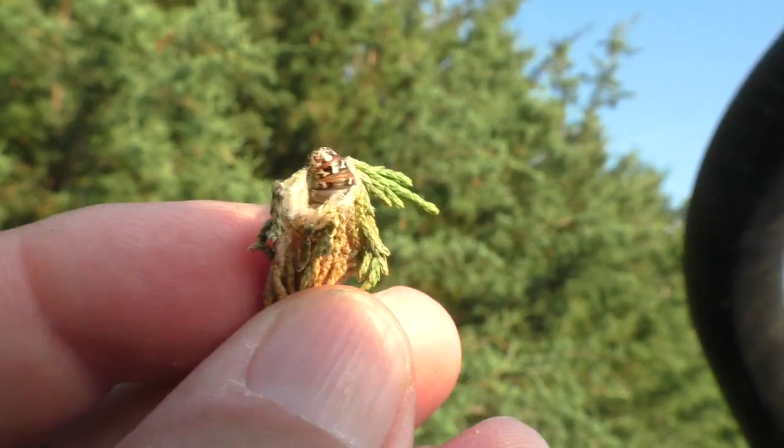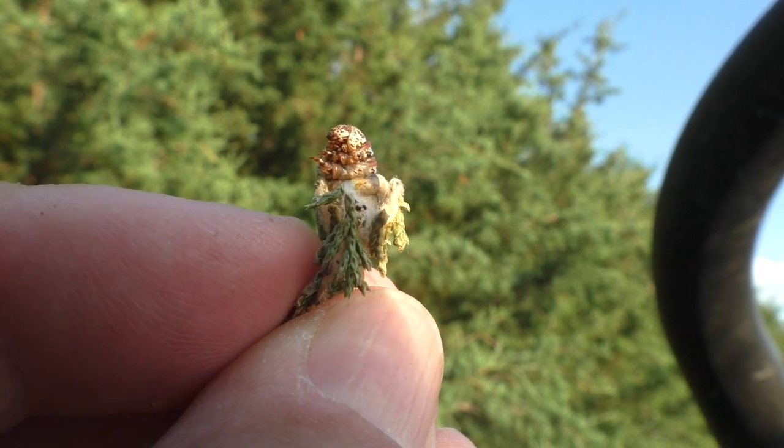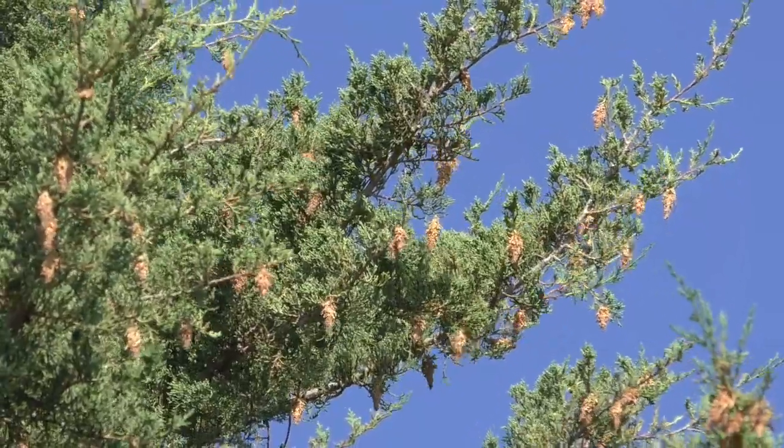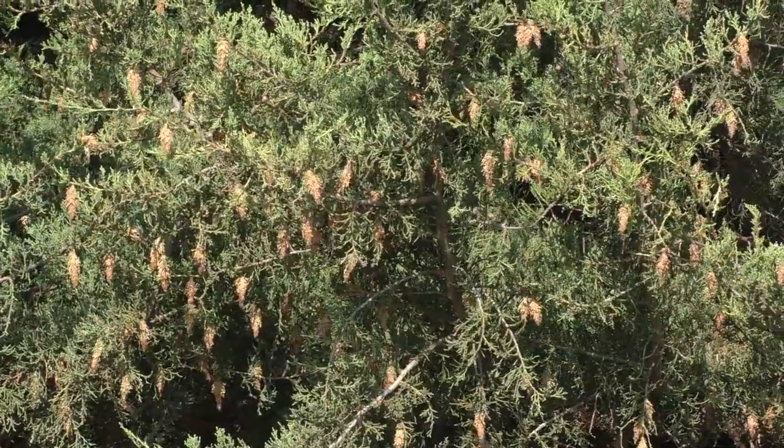The good news is, there's still time to stop them. But you have to move fast. If you see large numbers of bags like this, bagworms are eating your trees alive.